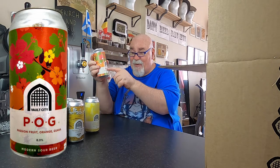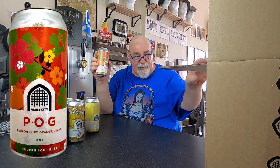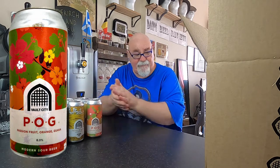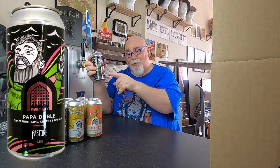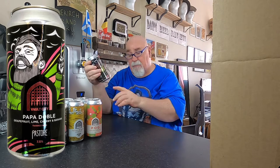POG — Passion Fruit, Orange and Guava. Quite a few POGs out there but I've never had any, I don't think. 8% ABV. Two more. Papadoble — instead of Pasadoble, Papadoble. Grapefruit, Lime, Cherry and Banana, twinned with Pastore. This is 7.5%.